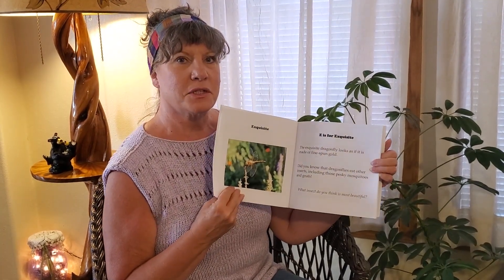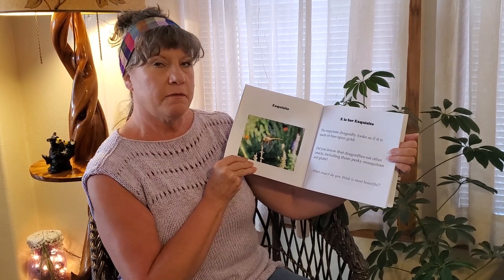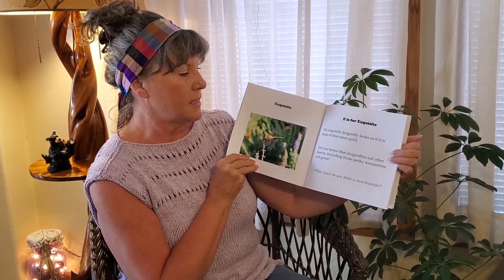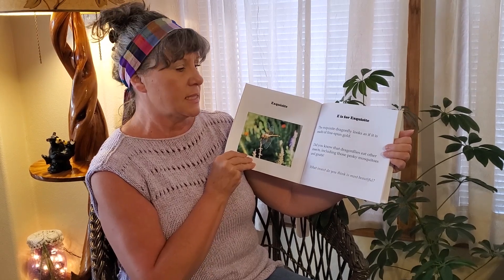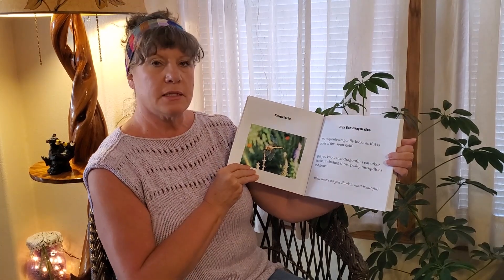Exquisite. E is for Exquisite. The exquisite dragonfly looks as if it's made of fine-spun gold. Did you know that dragonflies eat insects, including those pesky mosquitoes and gnats? What insect do you think is the most beautiful?